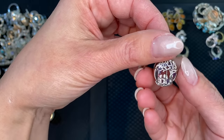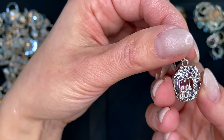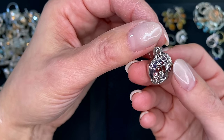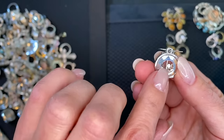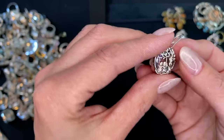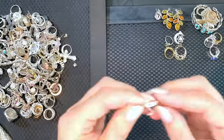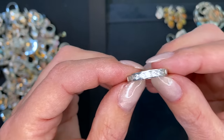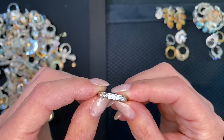This one I wasn't sure what to make of — it's like children under a tree, or a couple under a tree, over a Swarovski crystal ring element. Then a little channel-set CZ ring.